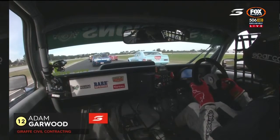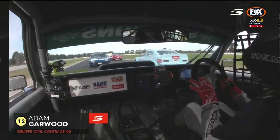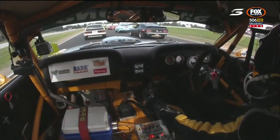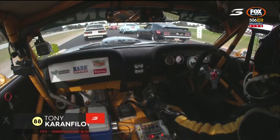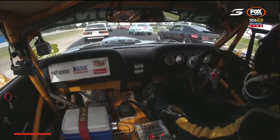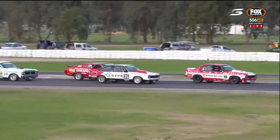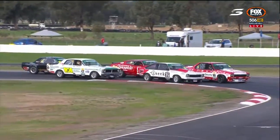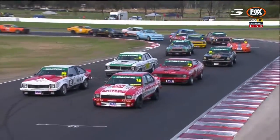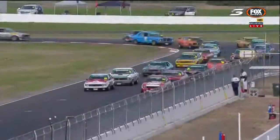Rolling starts for the Touring Car Masters. We're on board with the Tasmanian teenager Adam Garwood, the Giraffe Civil Contracting entry. That's his dad to the right-hand side. And this is Tony Karanfalowski - we saw this car taking the shortcut earlier today, the Tips Warehousing and Distribution entry, car number 88. Rusty French in the foreground of that shot. Jason Gomesall, the debut of this brand-new Matt Stone Racing prepared two-door hatchback Torana.